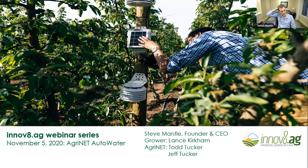Good afternoon. Thank you for joining the first of a series of webinars for growers from Innovate Ag. We're really glad you could be here today. Looks like we've got people from all over the world. My name is Steve Mantle and I'm founder and CEO of Innovate Ag based out of Walla Walla, Washington. Today I'm going to be joined with Todd and Jeff Tucker of AgRanet, also based out of Walla Walla, Washington, and Lance Kirkham as a grower. Our focus today is talking about Auto Water from AgJanet and Todd Tucker will get into that - it will be the bulk of the focus today around irrigation.